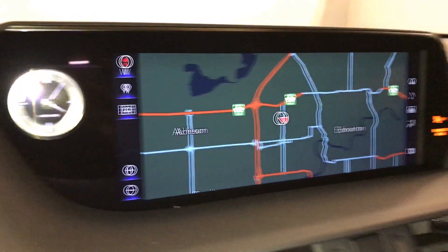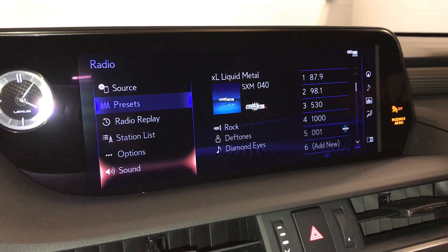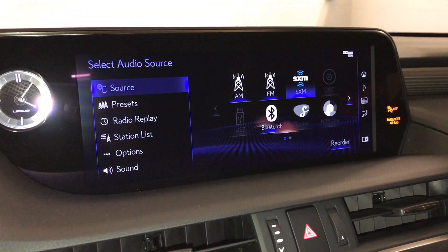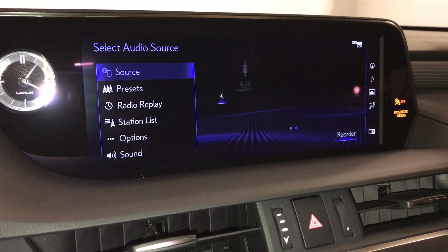Analog clock with LED illumination. 10-speaker Lexus premium audio system — AM, FM, HD radio, satellite, CD, Bluetooth, auxiliary and USB.